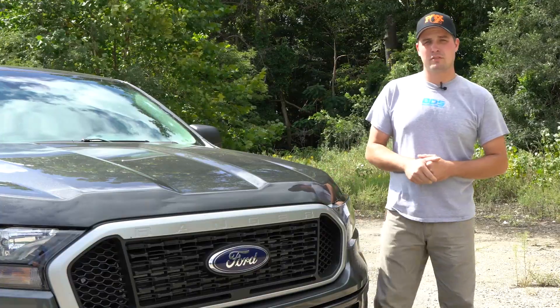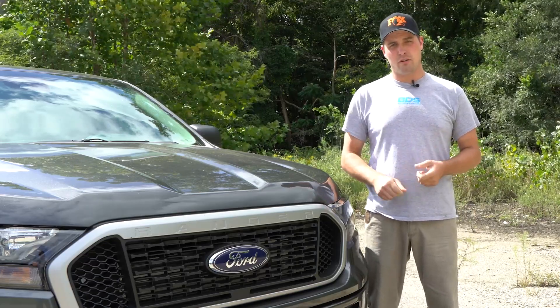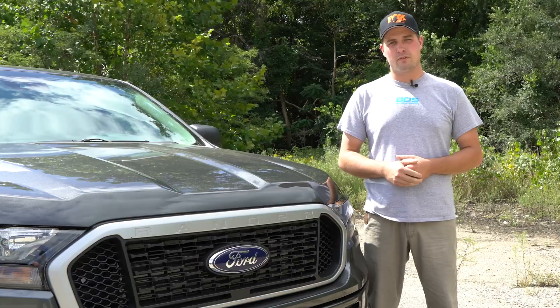We got five weeks to build this truck, so if you want to stay up to date, go to our Instagram, Facebook, and YouTube channel and get all the coverage on this build.